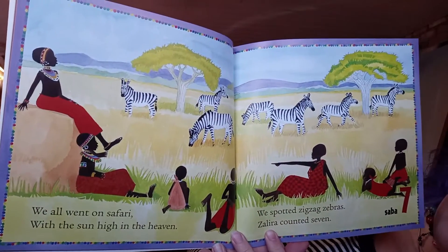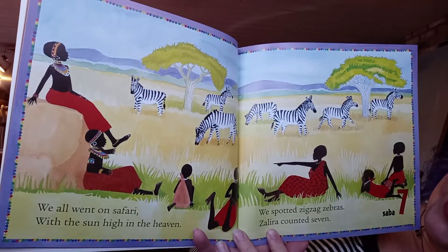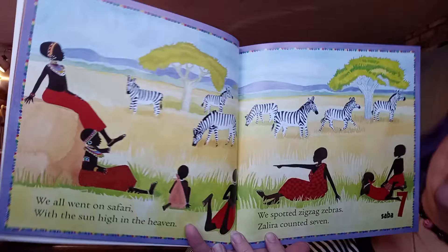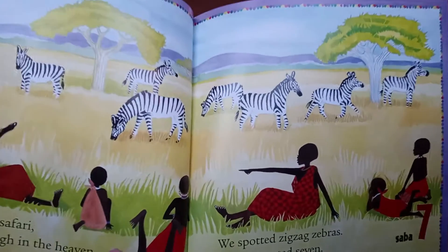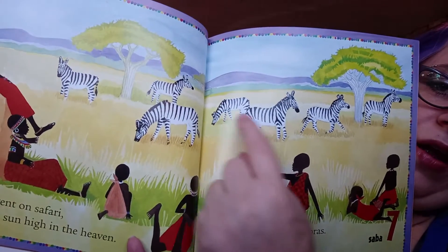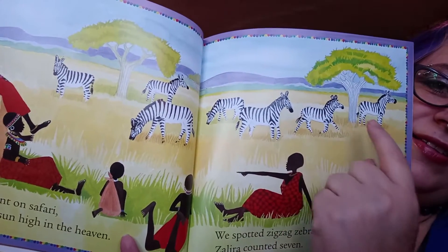'We all went on a safari with the sun high in the heavens. We spotted zigzag zebras — Zalara counted seven.' Do you see all those zebras in the background? One, two, three, four, five, six, seven.